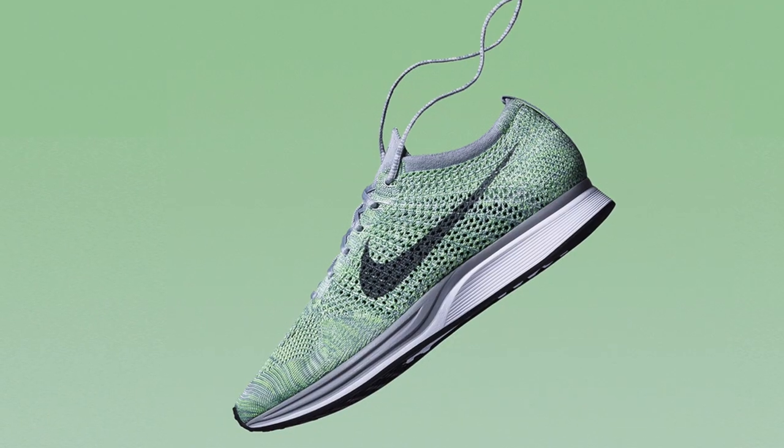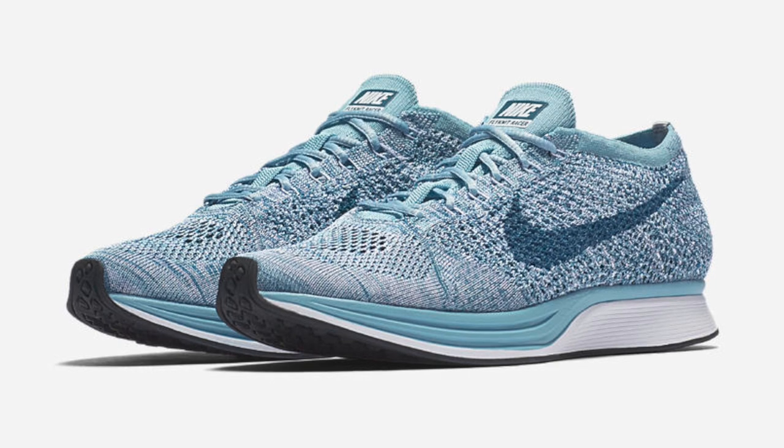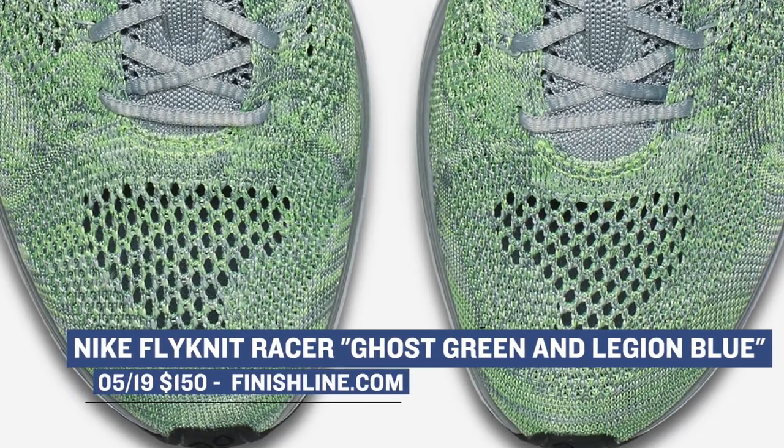Switching from golf to running, the Nike Flyknit Racer is getting a ton of love from Nike, and you'll be able to grab that model in a Ghost Green or Legion Blue colorway. This set of racers is actually from a pack that includes four pairs, and you can grab the Ghost Green and Legion Blue right now over at Finish Line for $150.